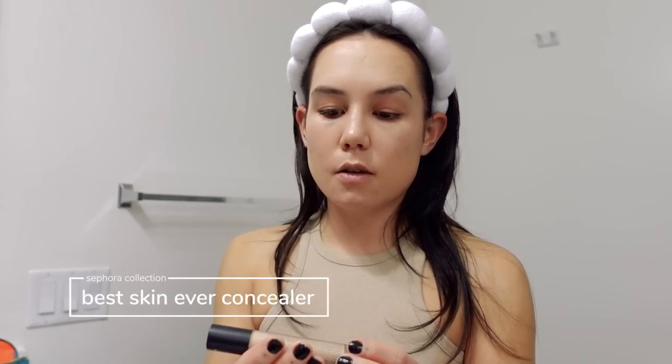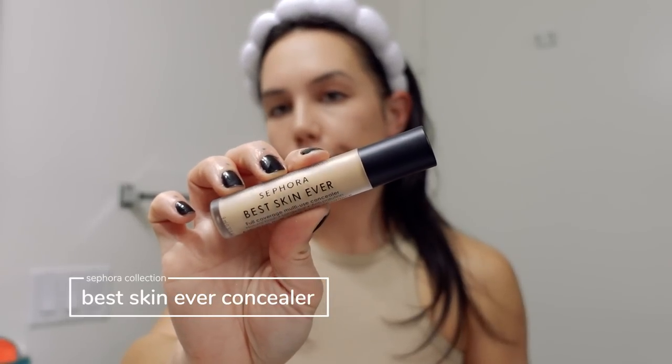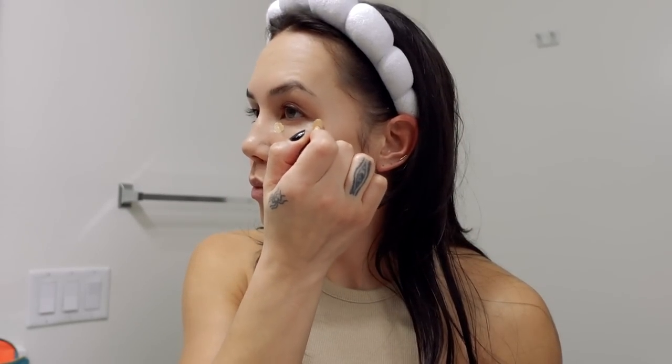For concealer, I have the Sephora Collection Best Skin Ever Full Coverage Multi-Use Concealer. I'm so excited to try this. I have this in shade 17.5N — it's a little bit darker than my skin tone, so I feel like I can't use it unless I'm wearing foundation. If I end up liking it, I'll go get it in a lighter shade. The doe foot applicator is a little bit bigger than traditional, and you get 0.3 ounces, which is more than your standard concealer. I'm going to blend it out with my damp sponge.